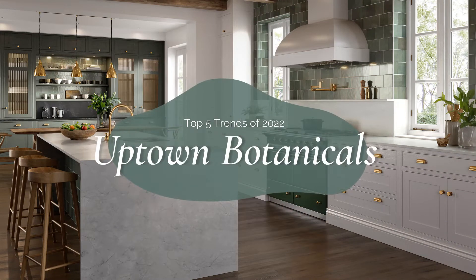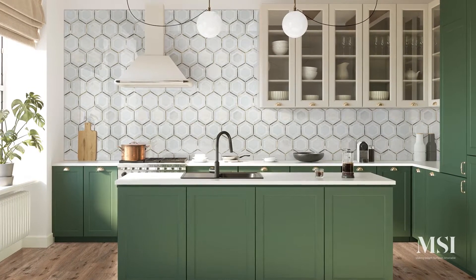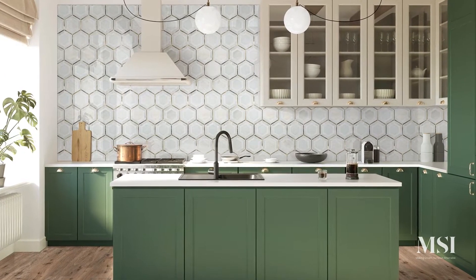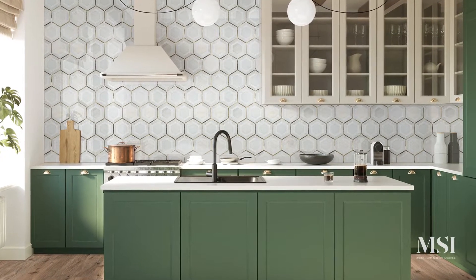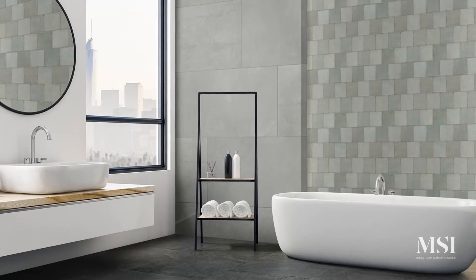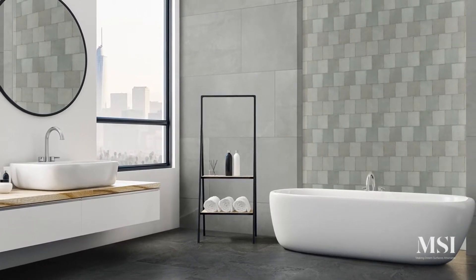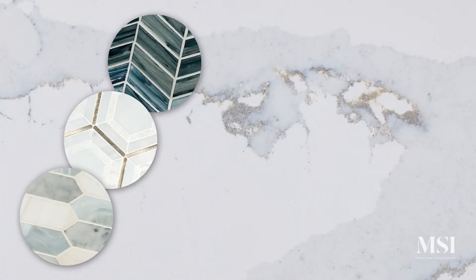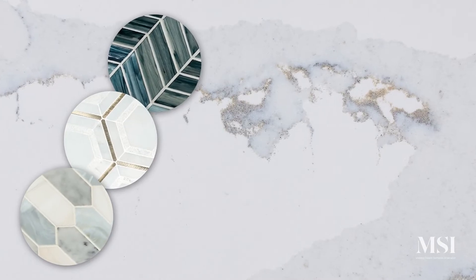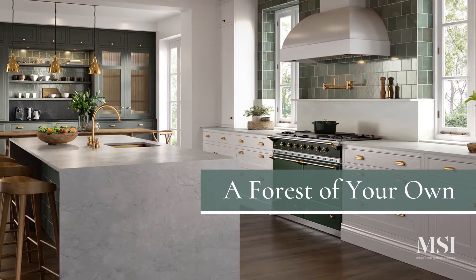Give it up for Uptown Botanicals. Inspired by woodland fauna and rolling hills, a sophisticated green palette works its magic on modern and traditional interiors alike. What you get is the perfect mix of lush and luxury. Luminous backsplashes pair beautifully with hunter green cabinetry and deep emerald accents. It all comes together for a forest of your own.